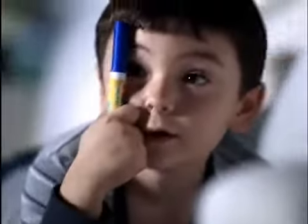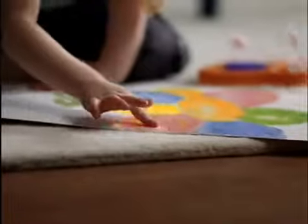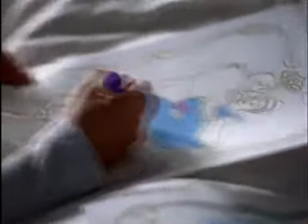Now with Crayola Color Wonder, kids can create whatever they want, wherever they please. The color only appears on Color Wonder paper, so you can trust your kids with markers, finger paint, even glitter.